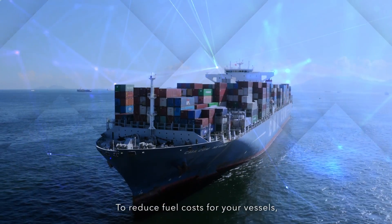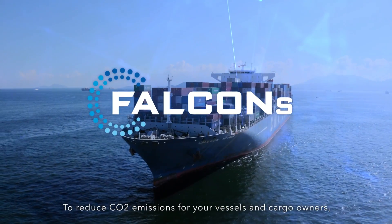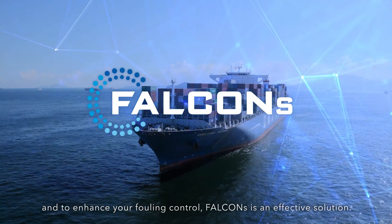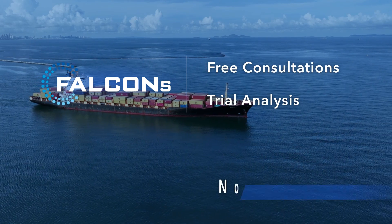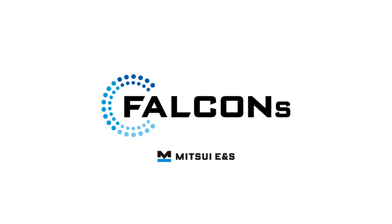To reduce fuel costs for your vessels, to reduce carbon dioxide emissions for your vessels and cargo owners, and to enhance your fouling control — FALCONS is an effective solution. Free consultations and trial analysis are now available. FALCONS by Mitsui ENS.